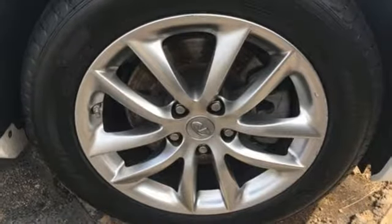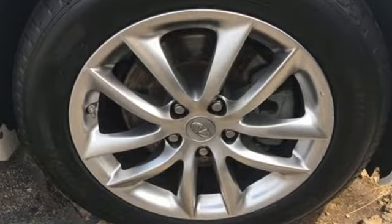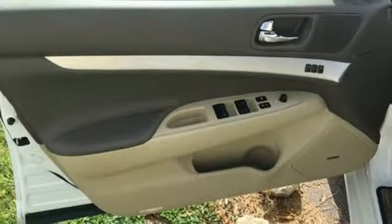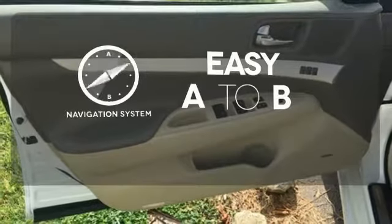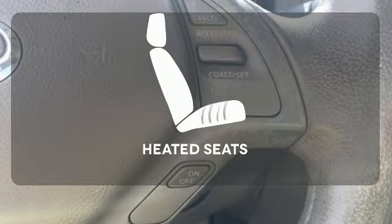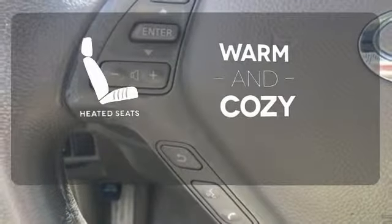With the power mirrors, keyless entry and steering wheel mounted audio controls, you have convenience too. The cabin is the ultimate in comfort, with climate control and premium leather seats. Feel confident getting from point A to point B with the navigation system. Wrap yourself in the comfort of heated seats.